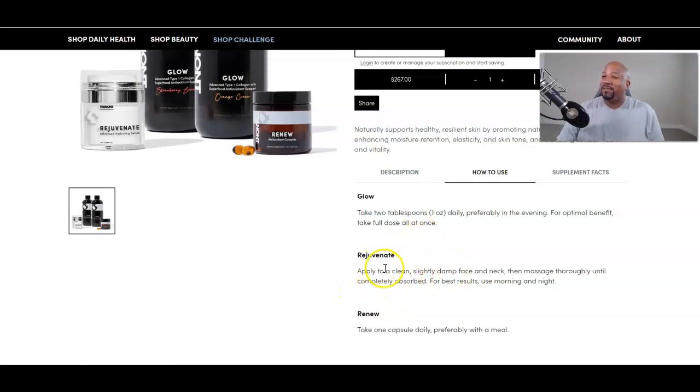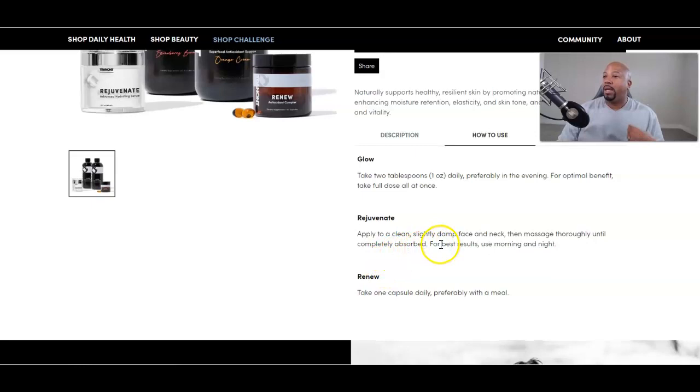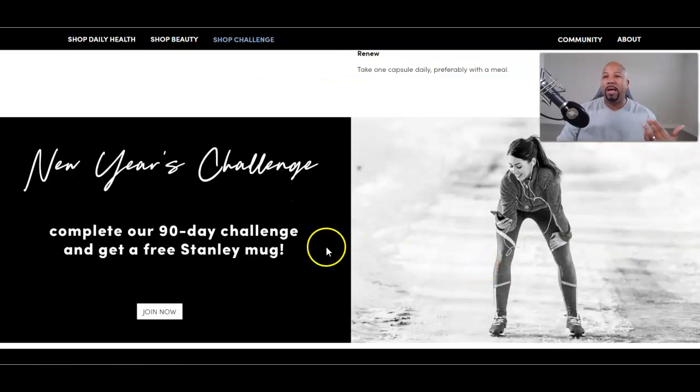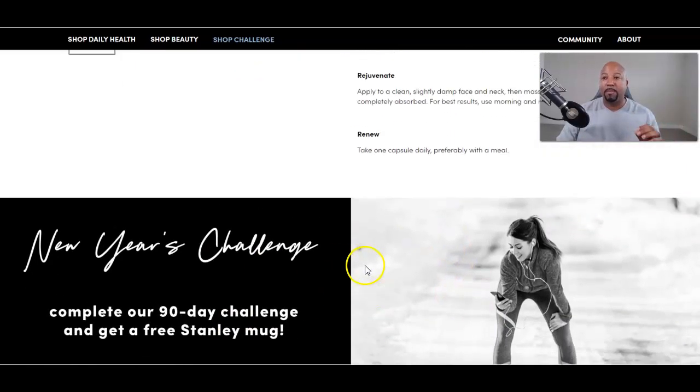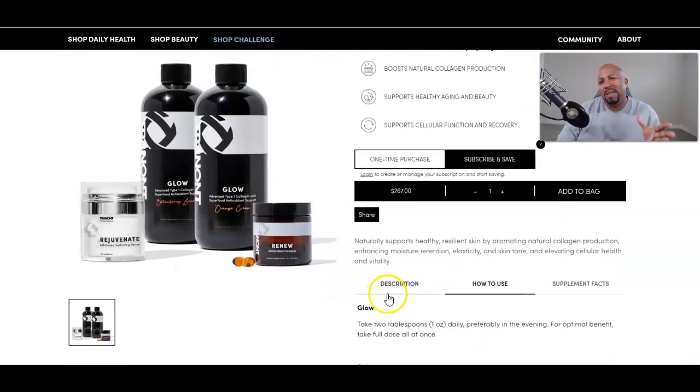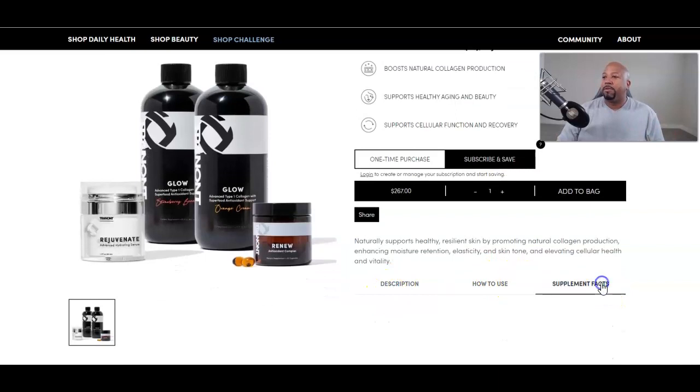For Rejuvenate: apply to a clean and slightly damp face and neck right after your shower, then massage thoroughly until completely absorbed. For best results, use in the morning and at night — my wife and I both do that. For Renew: take one capsule daily, preferably with a meal. Very simple. They actually have a challenge going on too — I'll talk more about that in another video.